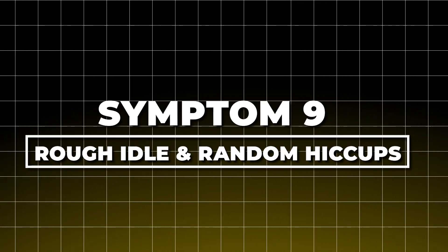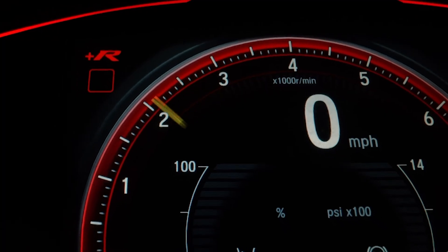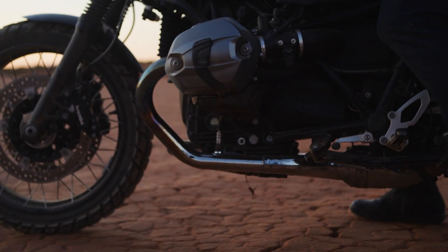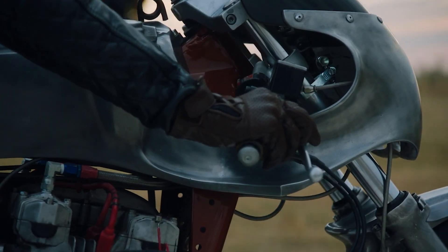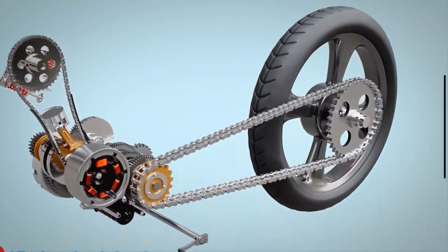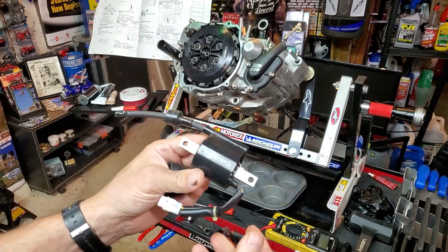Symptom 9: Rough idle and random hiccups. At idle, the bike feels unsettled. You may notice the tach needle twitching, the handlebars buzzing more than usual, and an occasional hiccup in the exhaust note. Instead of that steady thump-thump rhythm, it becomes uneven, like a drummer missing a beat. It may smooth out at higher revs, but at idle, it just doesn't feel right. This happens because a weak coil winding can't hold spark steady at low RPM, so the combustion pulse gets uneven.